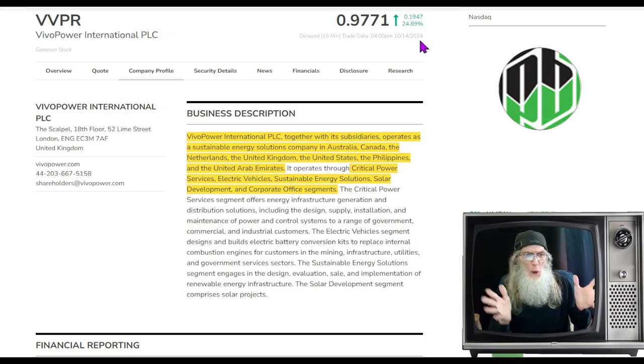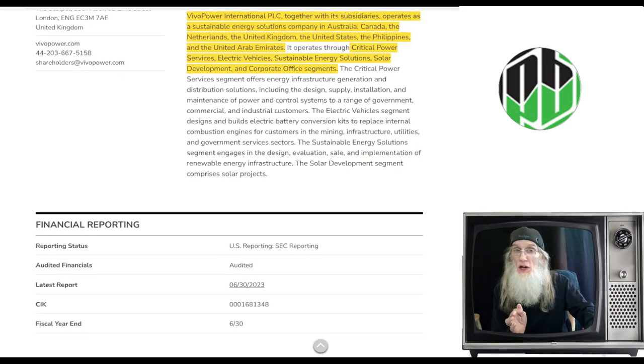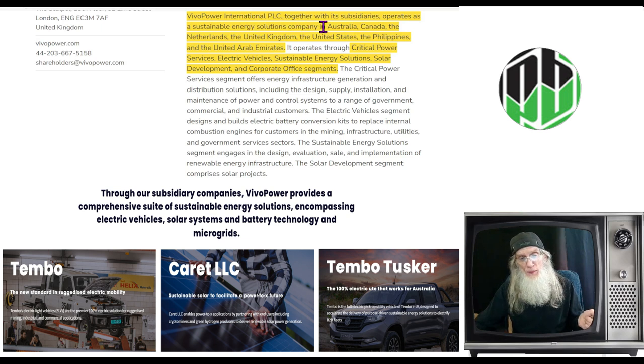So what is Vivo Power International about? Well, they do a lot. They are a green energy company working in a lot of different sectors. Vivo Power International, together with its subsidiaries, operates as a sustainable energy solutions company in Australia, Canada, the Netherlands, the United Kingdom, the United States, the Philippines, and the United Arab Emirates. Let's just call them global.